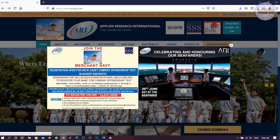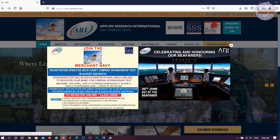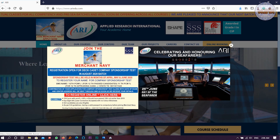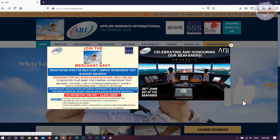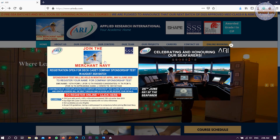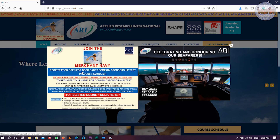Now you are on my laptop screen. When you redirect to this website — you will find the link in the description box — you will find a pop-up box. You can see here that it says 'Join the machinery registration open for Deck Cadet company sponsorship test in August 2020 batch.'